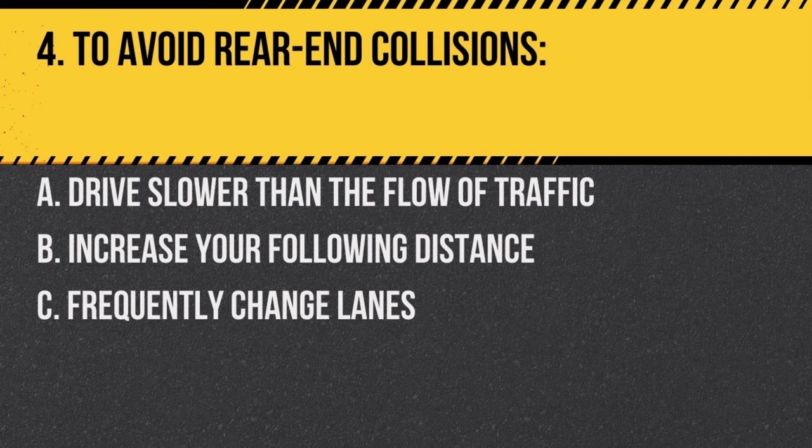Question 4. To avoid rear-end collisions: a. drive slower than the flow of traffic, b. increase your following distance, c. frequently change lanes. Answer: b. increase your following distance. This ensures you have ample time to react if the vehicle in front of you stops suddenly.